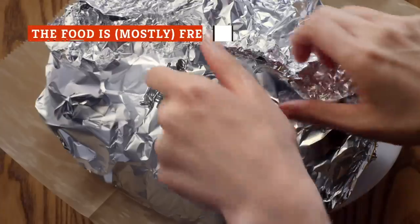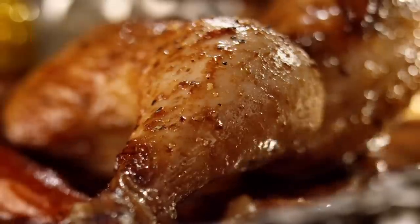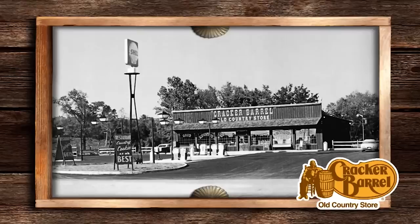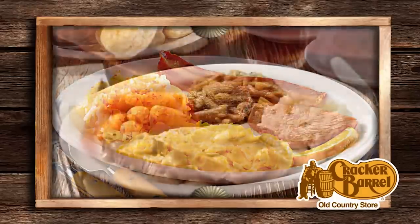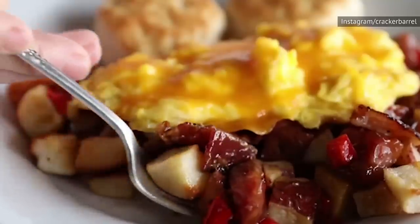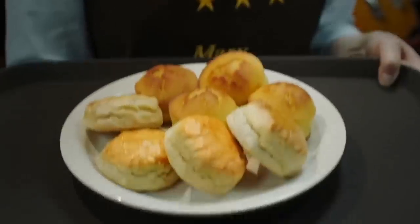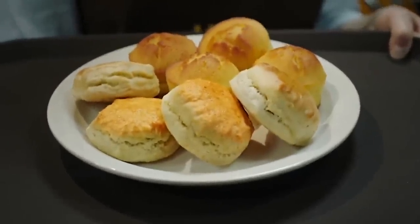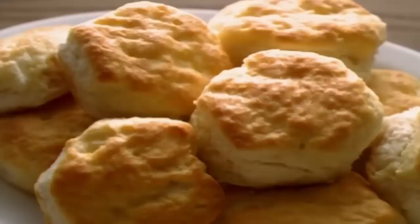Cracker Barrel prides itself on its food, but considering they sell mixes and ready-made food, you might wonder how much of their menu is really made fresh each day. According to one Reddit user who claims to work for one of the top Cracker Barrel restaurants in the country, scratch-made food is still the norm. The prep cook and back-up cook come in at 5:30 a.m. each day to start making staples like biscuits, cornbread, gravy, and fruit bowls. There are some ingredients that arrive pre-made, but the cooks are still responsible for the final product.